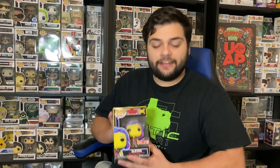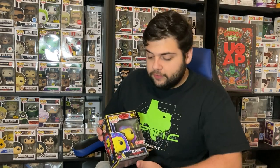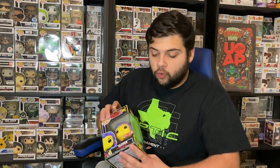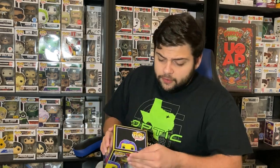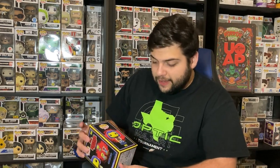Next we have the black light Eleven Funko Pop, once again from Stranger Things, also a Target exclusive. I do already have her in my collection, but I think these Stranger Things black light Funko Pops are really cool — they fit the atmosphere of the Upside Down very well and were done really nicely. This one came in pretty good condition with no issues, and this one will also be for sale.